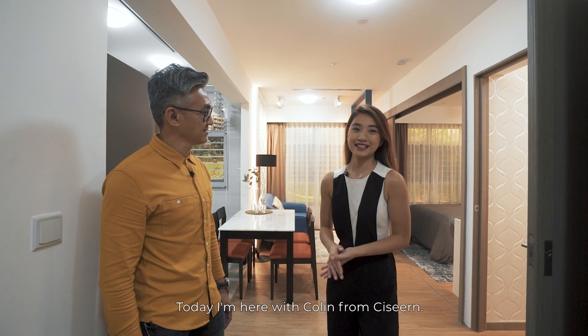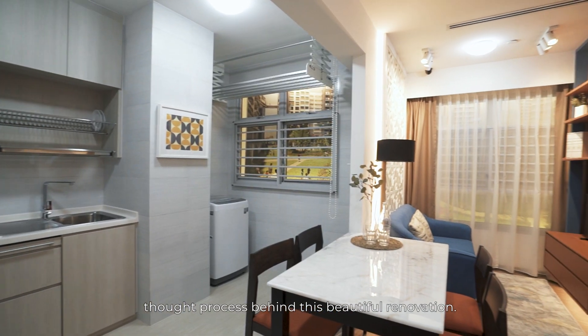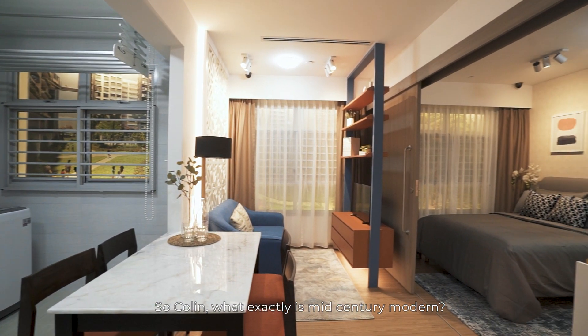Today, I'm here with Colin from Sizen, and we're going to get to the bottom of the top process behind this beautiful renovation. So Colin, what exactly is mid-century modern?